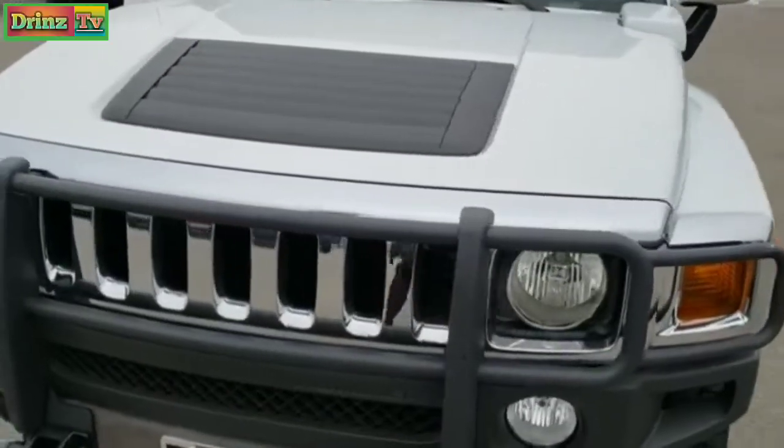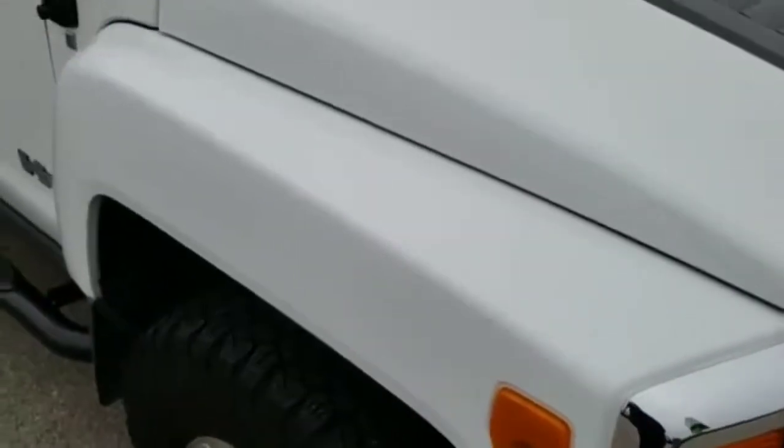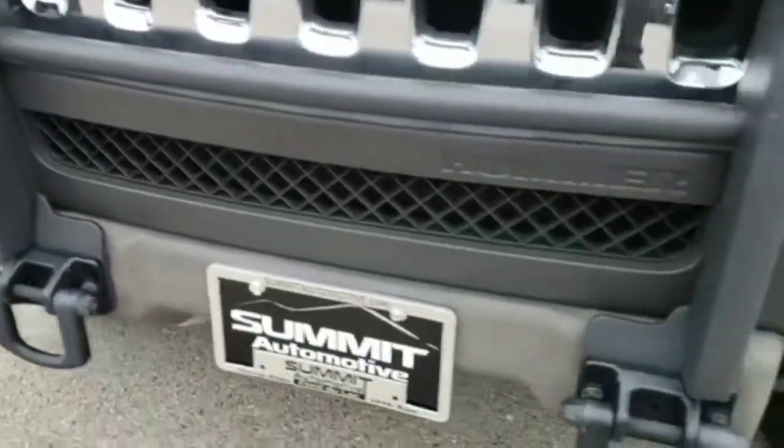Today we are checking out this extremely clean, good-looking 2008 Hummer H3. From this HD video, you will be able to tell that this Hummer H3 is extremely clean all the way around.